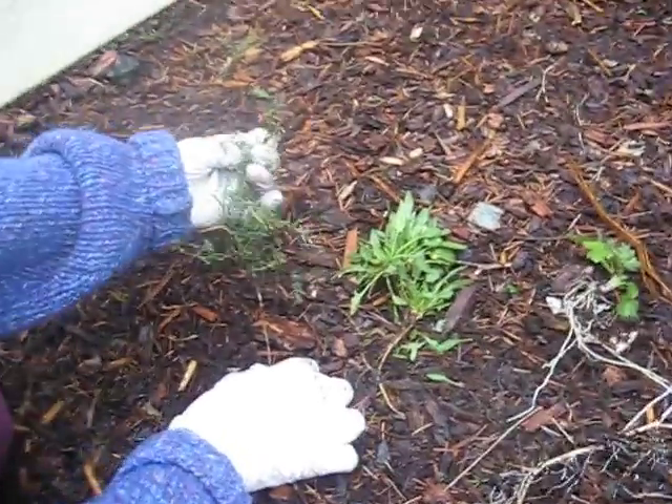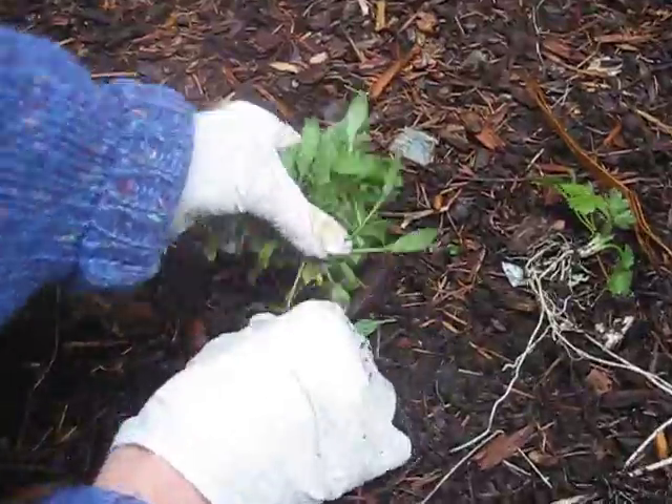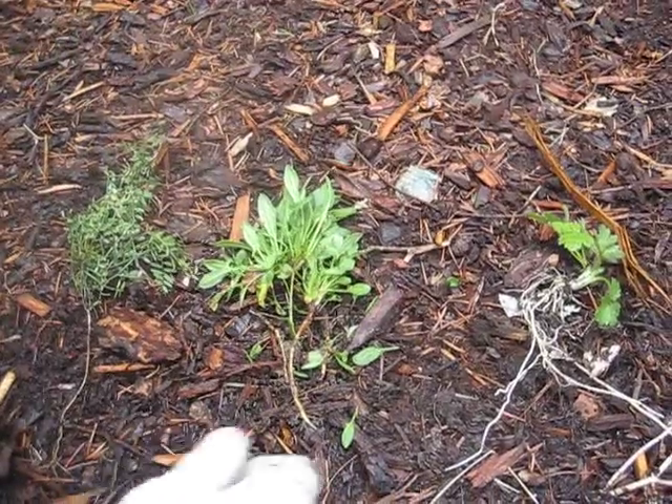This is a vetch. This is called ground sorrel. It does have medicinal uses, but don't let the herbalists take care of that.